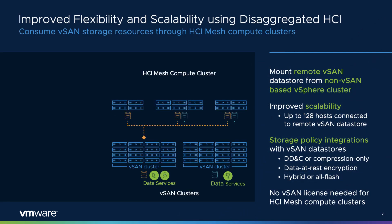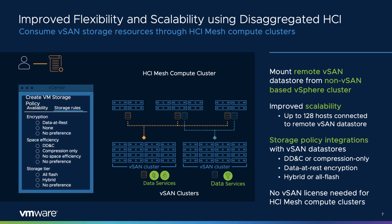VMware introduces a significant new capability to vSAN HCI Mesh. In vSAN 7 Update 2, traditional vSphere clusters can mount a remote vSAN datastore. HCI Mesh compute clusters can consume storage resources provided by a remote vSAN cluster, in the same way that multiple vSphere clusters can connect to a traditional storage array. HCI Mesh compute clusters use native vSAN protocols for maximum efficiency. Most importantly, HCI Mesh compute clusters do not need any vSAN licensing. Scalability has also been improved, where the number of hosts connecting to a remote vSAN datastore has been increased to 128.